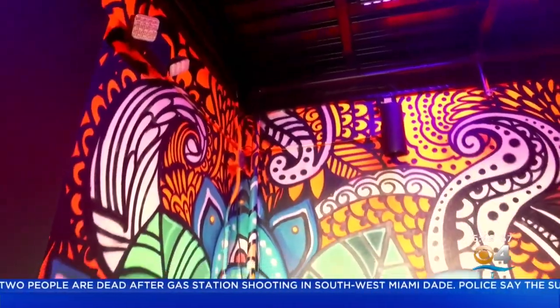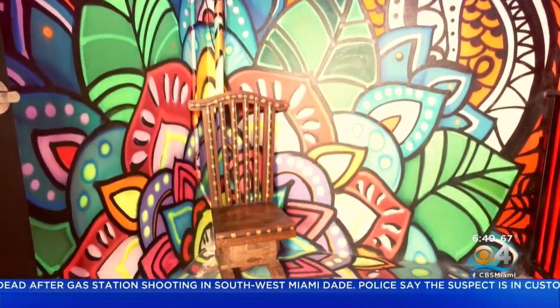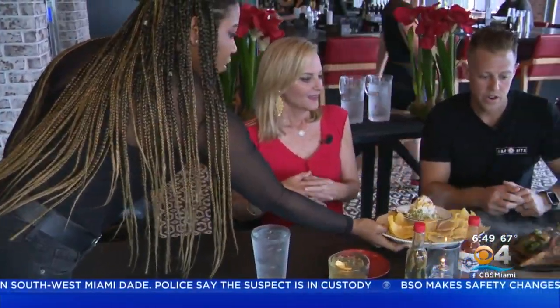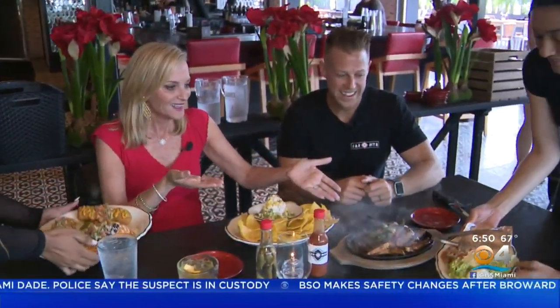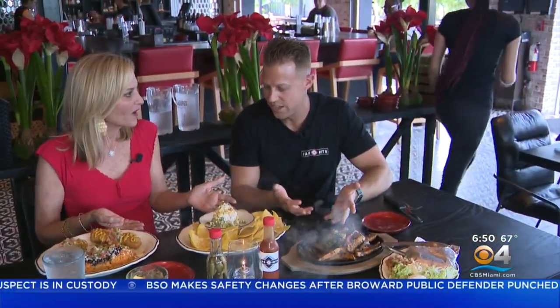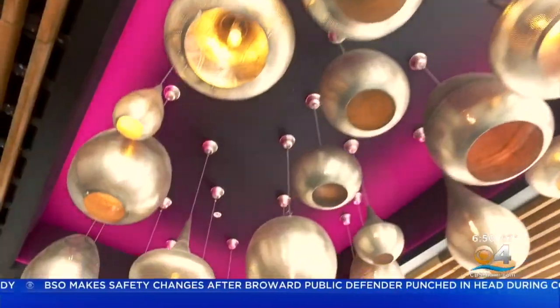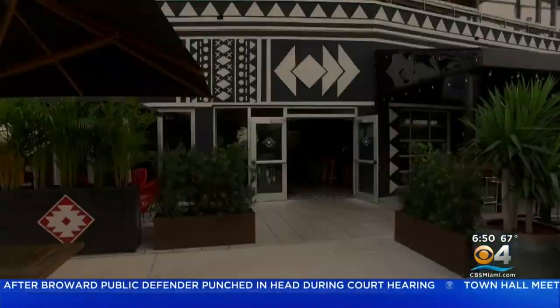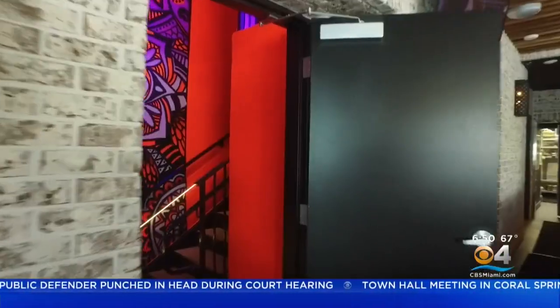Honestly, we wanted to do something a little bit different. We're certainly not trying to be traditional with what we're doing, but we wanted a fun place where anyone could come — whether it was brunch, dinner, or happy hour — and have some great food. You're certainly going to find some traditional stuff and then some non-traditional stuff. Guests will have an eyeful of the creative and artsy touches at this high-energy restaurant that's fast becoming a hot spot for foodies and partiers alike.